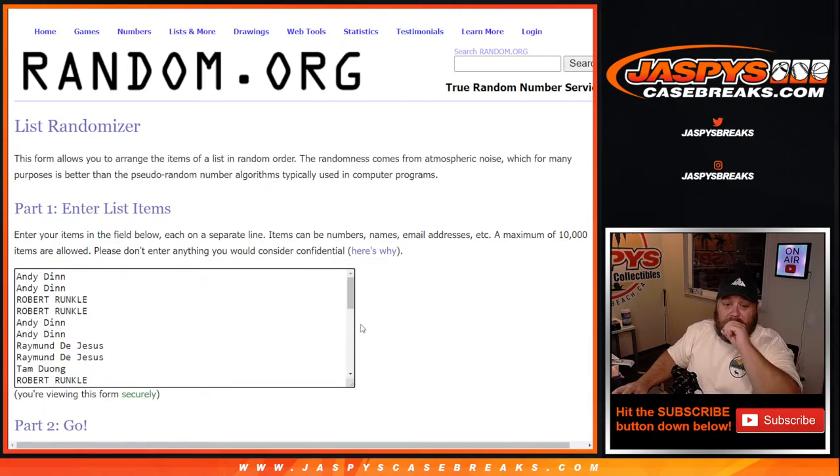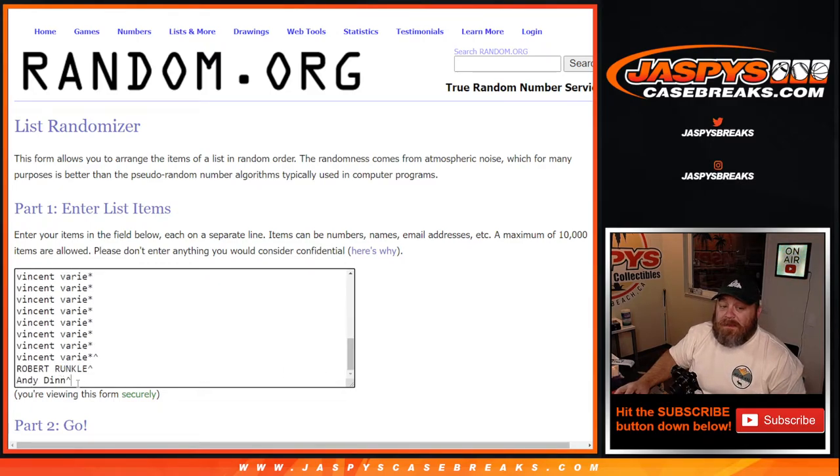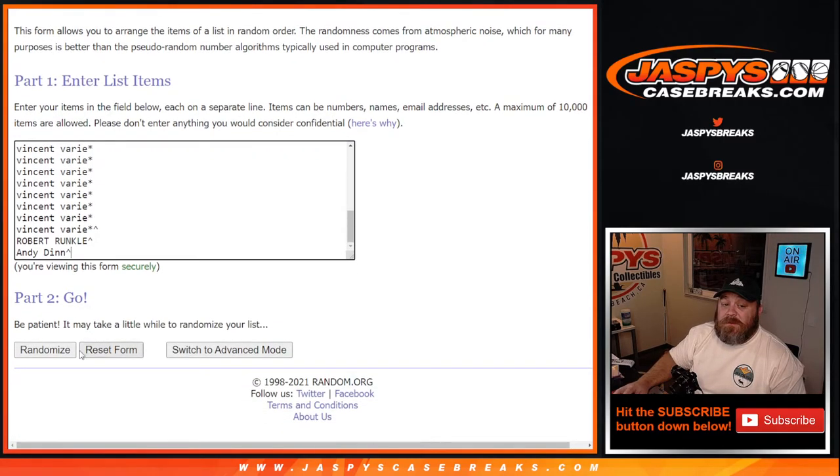Here's the list again for the names — Andy deck down to Vincent, Robert, and Andy, the spots we just gave away as well. Dice roll: top seven get spots in Spectra, eight gets a little gift package, nine through the rest thank you very much for getting in. Six and five, eleven times on the randomizer. Good luck, guys.